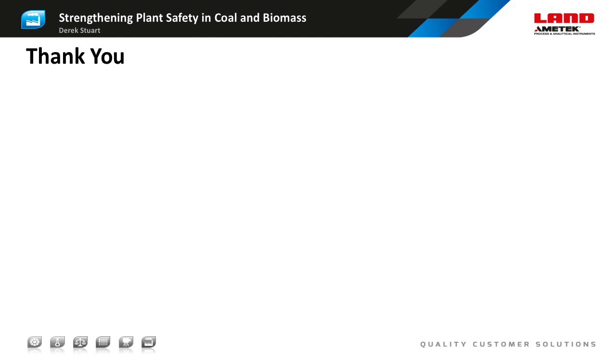And with that we're going to wrap things up. Thank you so much, Derek Stewart, for taking the time to be here with all of us today, and a special thank you to all of our audience members for being part of this webinar event. Take care and have yourselves a great day.